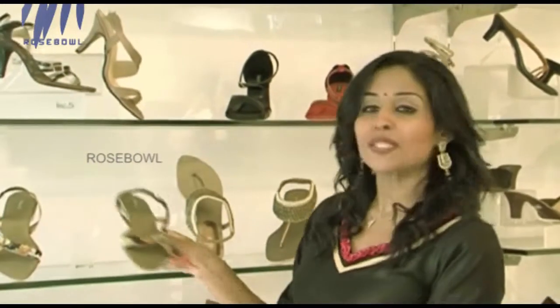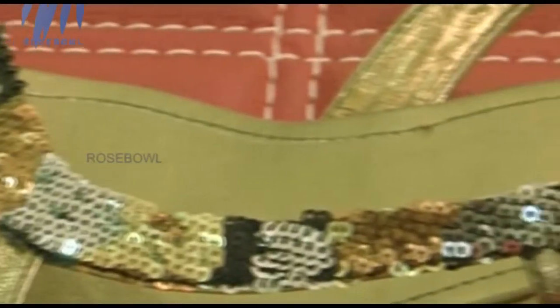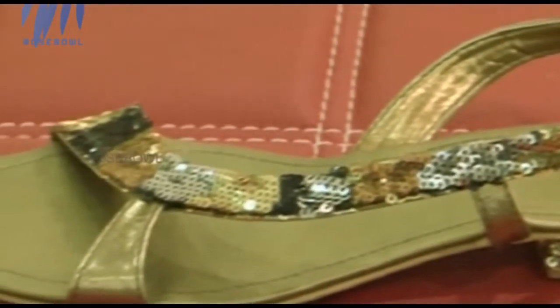One of the versatile collections is this sequin work footwear. It comes in different colors — copper, silver, gold, and black. Different metallic colors are always in vogue. Whether you wear diamond jewelry, copper finish, or antique jewelry, this goes well with that. And if you wear a modern outfit like straight-cut jeans or skinny jeans, there is a great style quotient. The best part is you won't end up getting back pain in the long run.